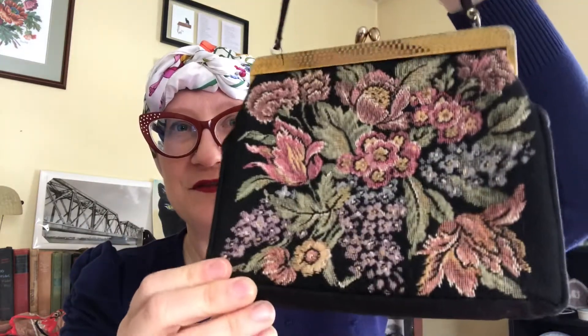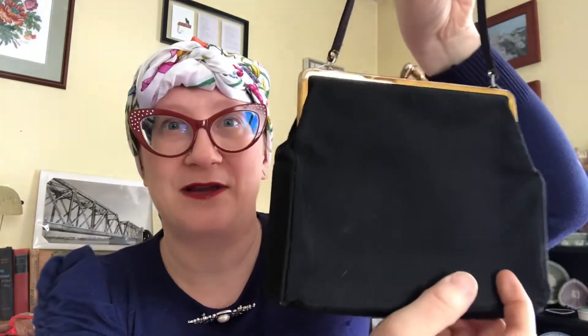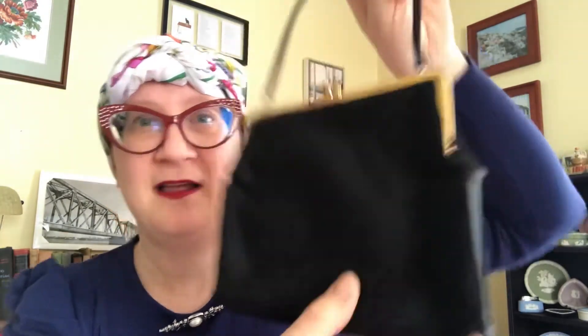Inside the scarf there were some other items. One of them is this beautiful tapestry and embroidered purse, which I think is brand new — I don't think it was ever used. It's in impeccable shape; the gold along the top is pretty well perfect and the kiss lock works perfectly. There's no tag, but that's all right, and the inside has no marks or scuffs — well, maybe the occasional cat hair because I have a kitty — but aside from that, just absolutely beautiful. I don't have one that looks like this.